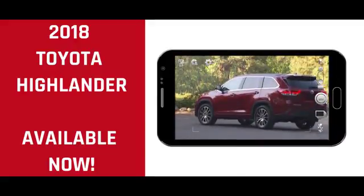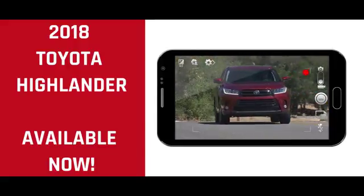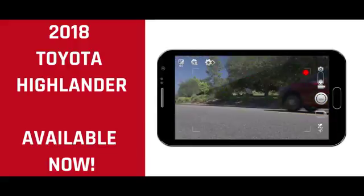All Highlander models have a rear-view camera, while the Limited Platinum comes with a 360-degree parking camera and front parking sensors.